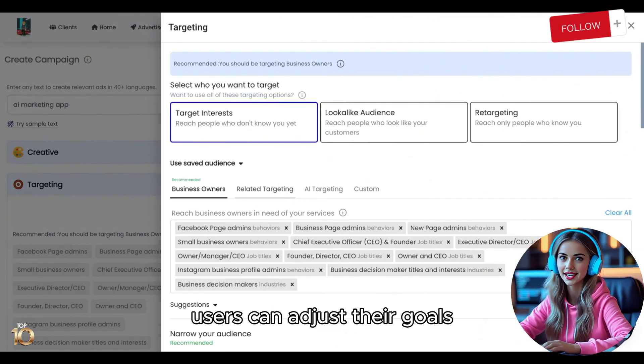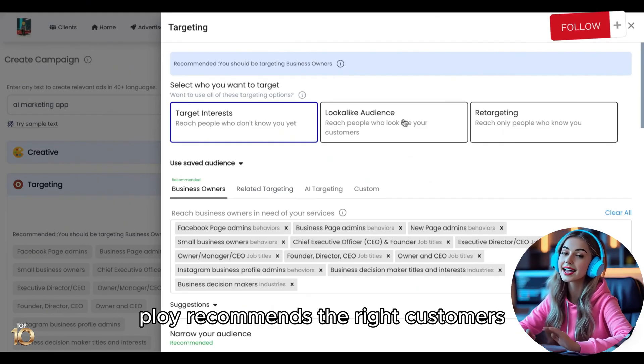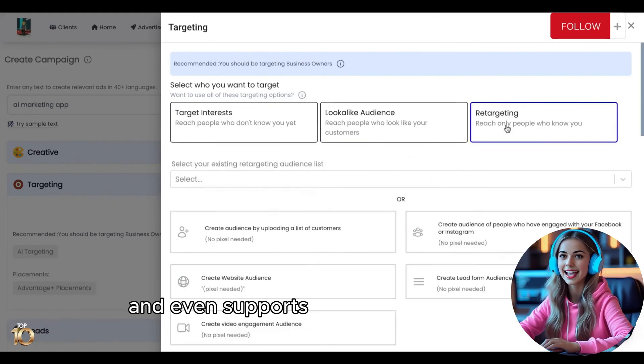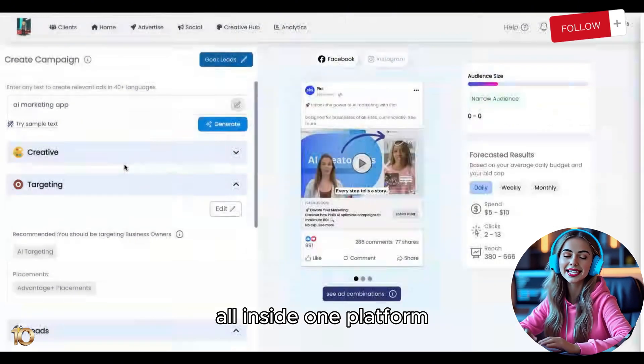Users can adjust their goals, audiences, and budgets. Ploy recommends the right customers, runs A/B tests, and even supports retargeting and lookalike audiences, all inside one platform.